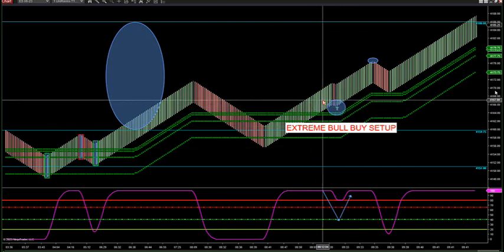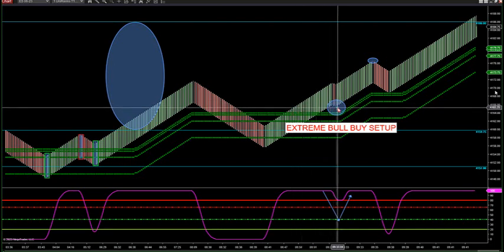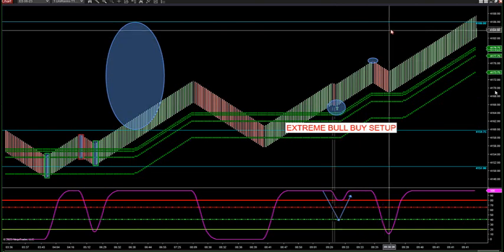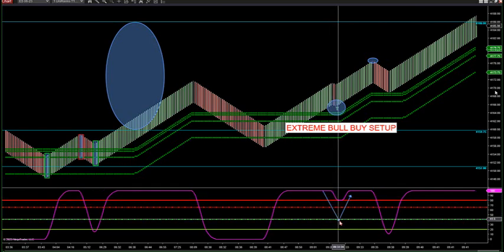I'm showing you how you can see this before it happens. I started talking about this at 8:30 and we had a whole hour before this setup even came up — a whole hour to prepare for this pullback extreme bull buy setup. When the oscillator is pulling back, as long as it's pulled back below 40, you're good to go.